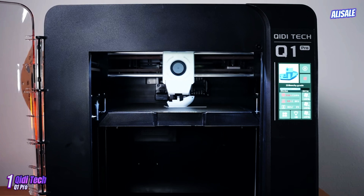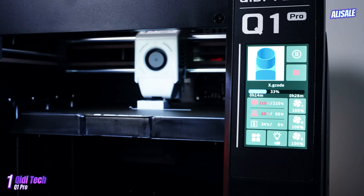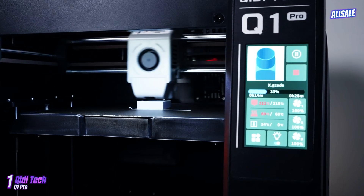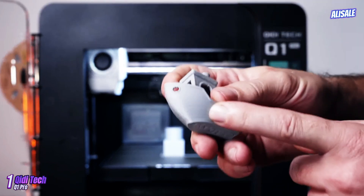The heated bed is a welcome addition, promoting better adhesion and minimizing warping, especially when working with ABS. The printer also features an intuitive touchscreen interface, making navigation and adjustments straightforward even for beginners.